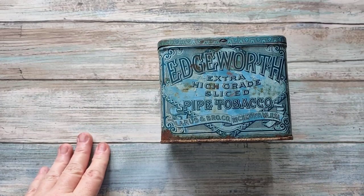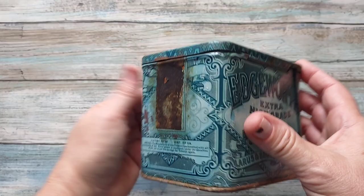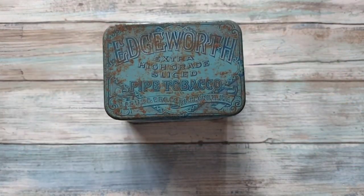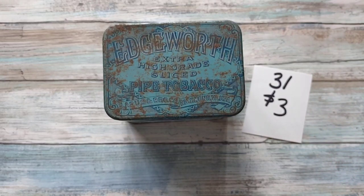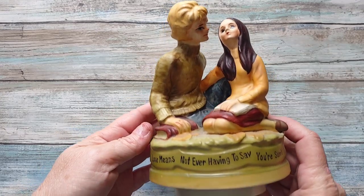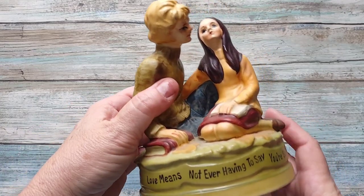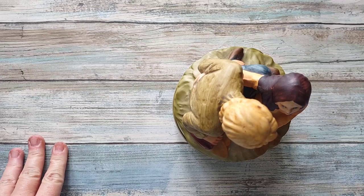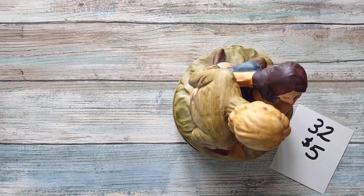Number thirty-one is an Edgeworth Extra High Grade Sliced Pipe Tobacco tin. It does show some age to it. It is going to be three dollars, number thirty-one. Then I have this musical statue — I don't like to call them music boxes because it's not a box. It is in good condition on a plastic base and is by Chadwick Miller, 1971, Japan. It's going to be five dollars, number thirty-two.